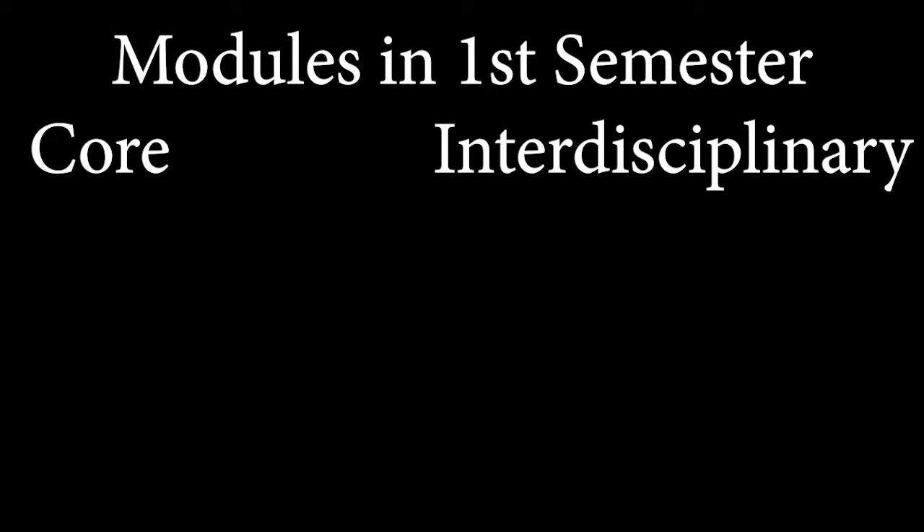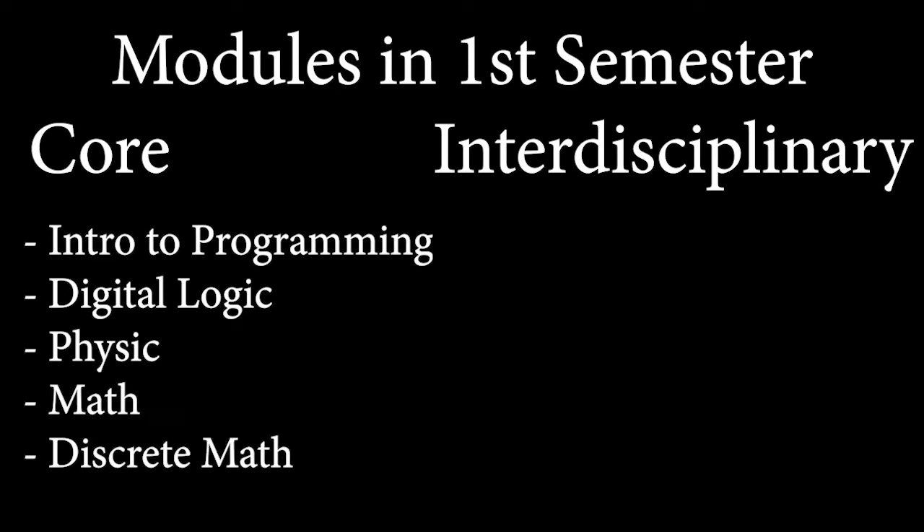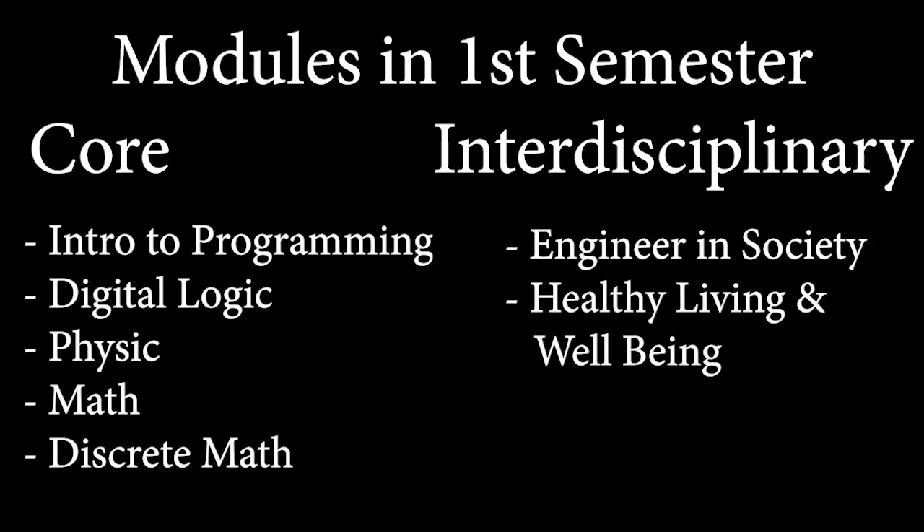For the core modules, we have programming, digital logic, physics, math, and discrete math. For the interdisciplinary mods, we have engineers in society, healthy living and well-being, and ethics and civics.